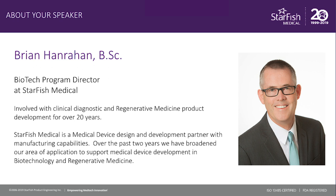Starfish is a medical device design and development partner with manufacturing capabilities. And over the last two years, we've broadened our area of application to support medical device development in biotechnology and regenerative medicine.